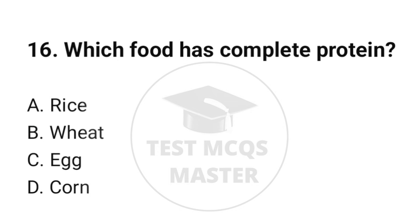Question number 16. Which food has complete protein? The correct option is C: Egg.